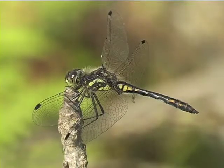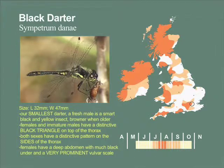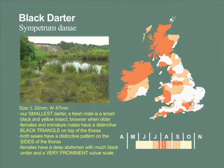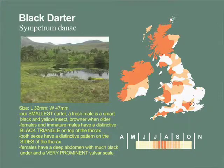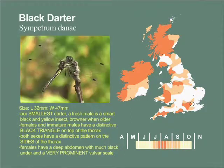Although widely distributed in Britain and Ireland, the main populations are to the north and west. It breeds in heathland and moorland pools, which are shallow and boggy, containing sphagnum moss, and are bordered by plenty of emergent vegetation. Sometimes these more open areas are chosen. Emergence starts early July, and the flight season ends late September.